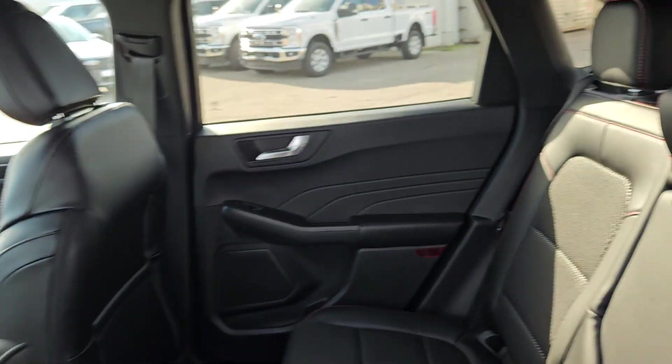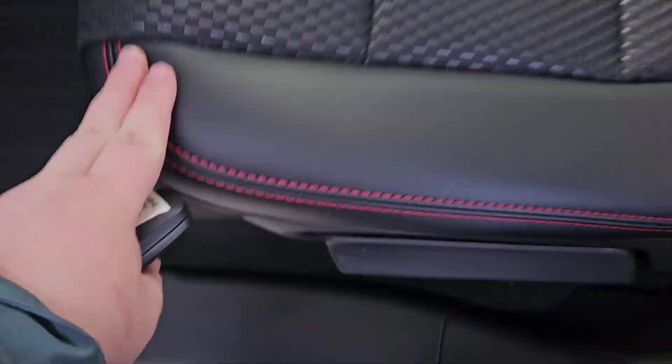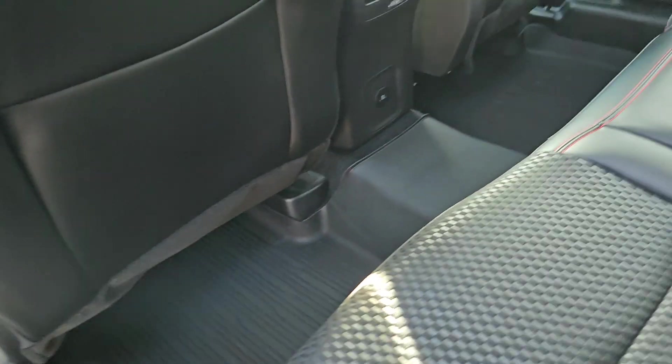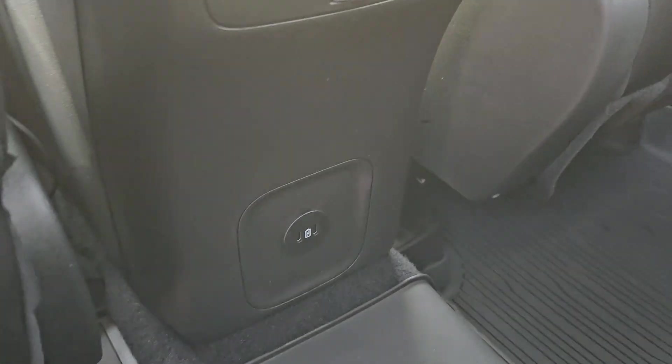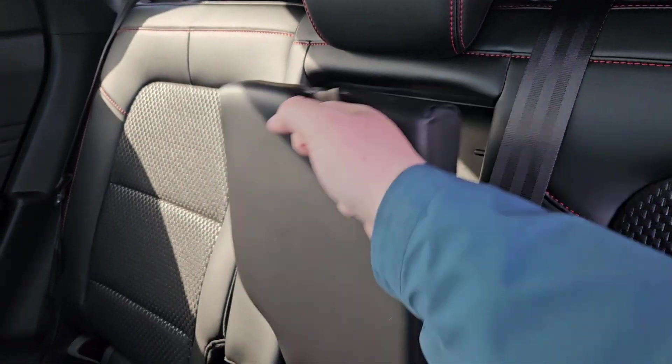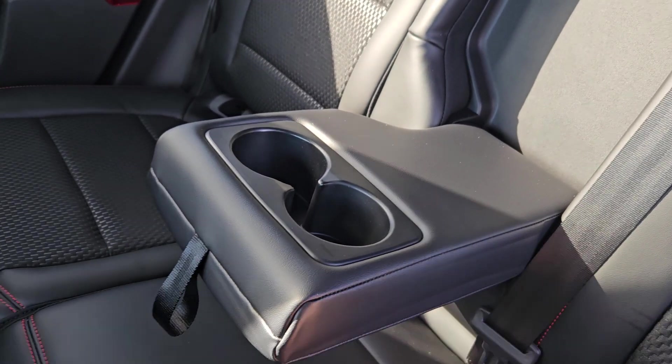Taking a look on the inside, we can see this vehicle does seat up to five pretty comfortably. We have this nice black leather with red ST Line stitching, black cloth, and plenty of door space. You do have your own fans back here and two USB-Cs, and of course if you don't need that extra person, this does fold out for two cup holders and some arm space.